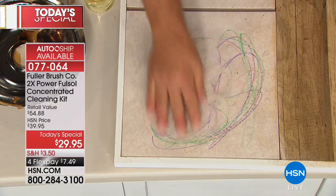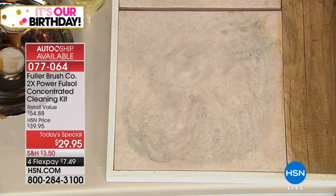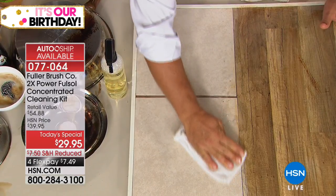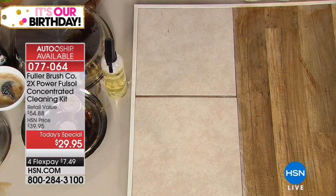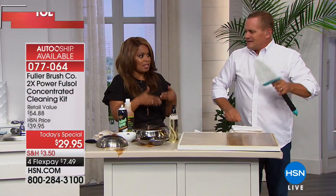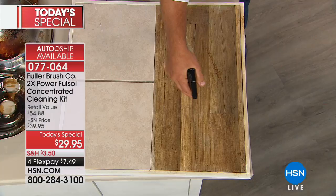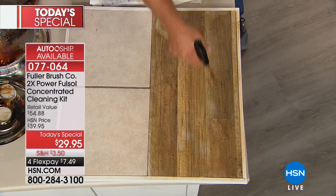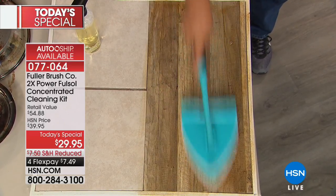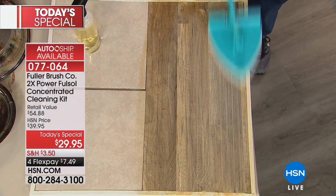I'm just using my fingers because I want to show you this is not a harsh chemical cleaner. That's the most shocking part — I'm here live in the studio and typically when you have a cleaner that does this, especially degreasers, those chemicals can be harsh, strong, and caustic. Not this. I swear, I can barely smell it — it actually has a pleasant, very light scent. But look at how effective it is.